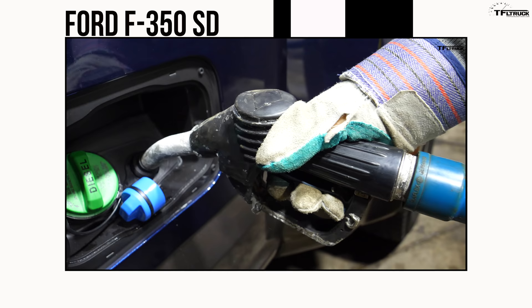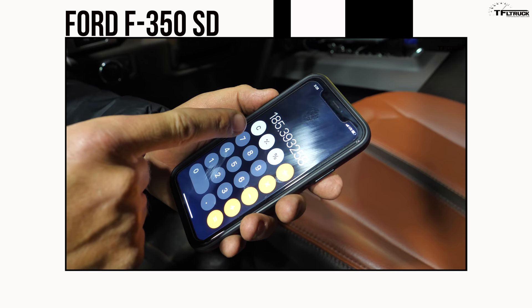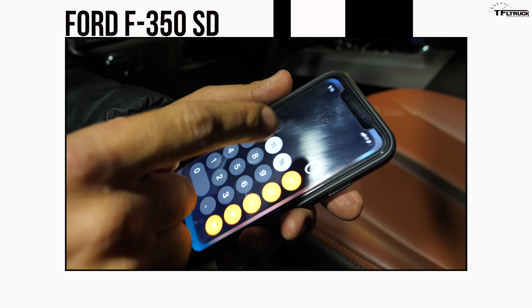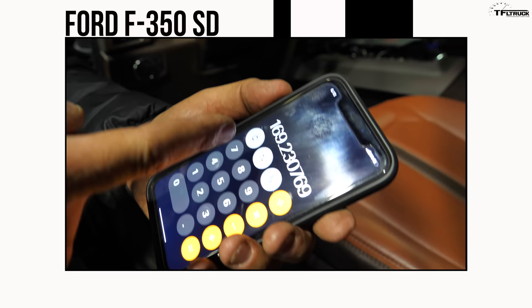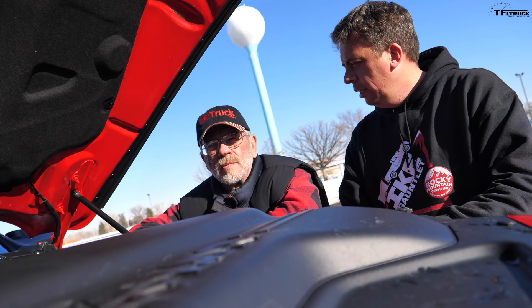Let's see how much DEF we use. The GMC's DEF fluid usage was about 185 miles per gallon. Now let's calculate this one: 66 divided by 0.390 equals 169. So that's diesel versus diesel versus diesel, and this is the updated 6.7-liter Cummins.